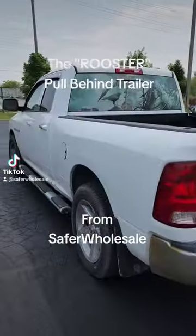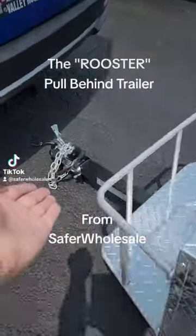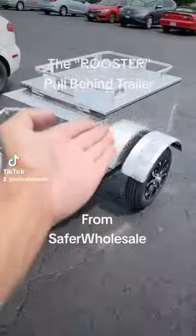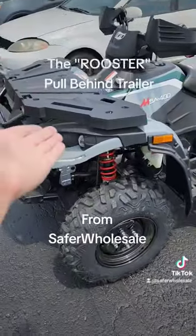Pull it behind the Dodge. Pull it behind the Silverado. You can even hook this bad boy right up to a CRV. Even an ATV. The motorcycle pull behind trailer can be used for cars, SUVs, trucks — it doesn't matter. Even a quad.